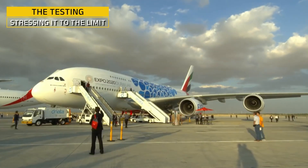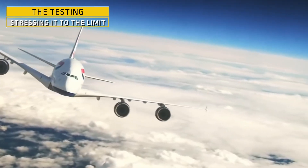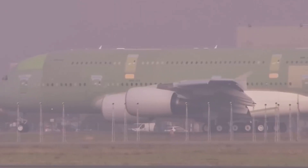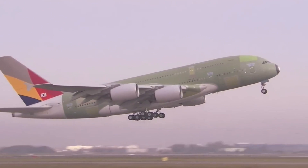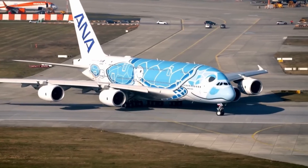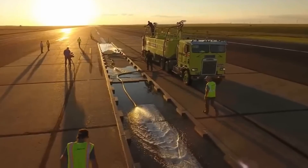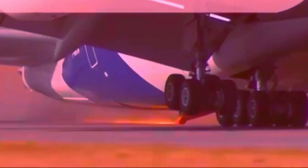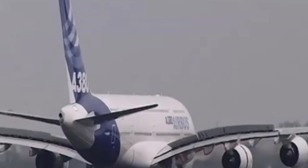Before a single passenger steps on board, every A380 must prove it's ready for the skies — that means months of intense testing, both on the ground and in the air. It starts with ground tests: engineers bend the wings, shake the fuselage, and blast the aircraft with high-pressure water jets to simulate extreme weather. One dramatic test involves the A380 roaring down the runway at full throttle but staying on the ground, to check how the brakes, suspension, and tires handle high-speed stress without taking off.